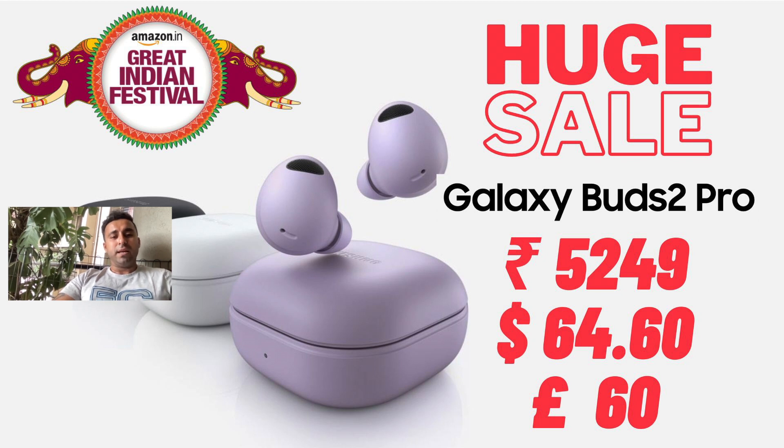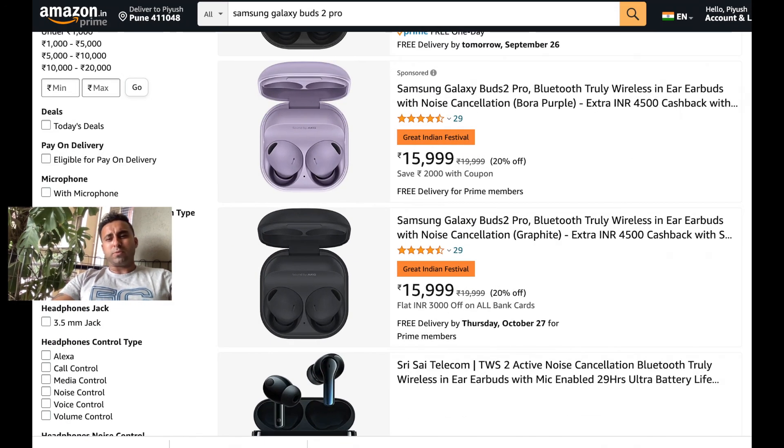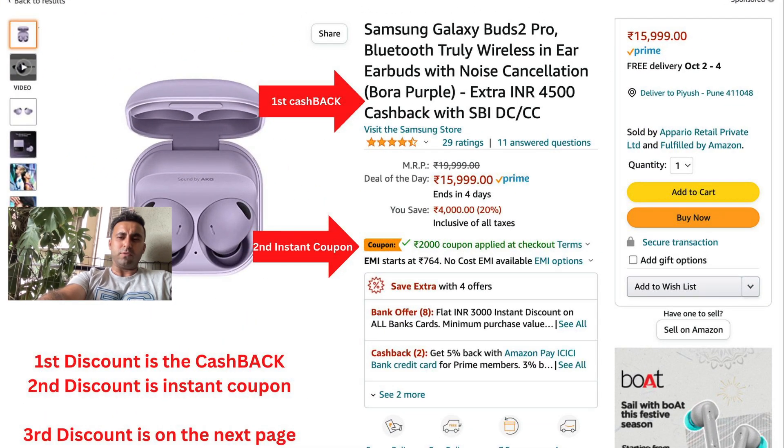I'm going to show you how to do that. Open the Amazon website and search for the Galaxy Buds 2 Pro. Once the Galaxy Buds 2 Pro pop up, you have the option of purple and black — the white is out of stock at the moment. Just below the purple, there's a two thousand rupees coupon. You select that two thousand rupees coupon, and it deducts from the fifteen thousand nine hundred and ninety nine price tag.